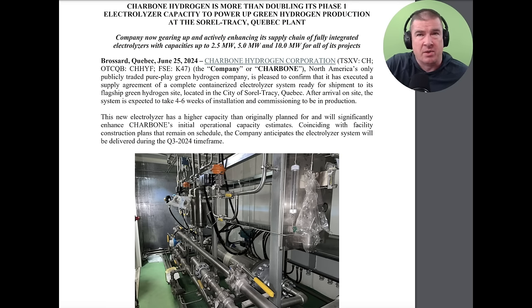This could very well be taken on deaf ears as part of a prove-it story for Charbonne, and that's totally fine. We will continue to monitor the time frame disclosed — expected to take four to six weeks of installation and commissioning to be in production. That's right around the corner. This is not something that's being pushed out a couple of years; this is a couple of weeks before we can expect some movement on their ability to put proof to concept at Sorel-Tracy.